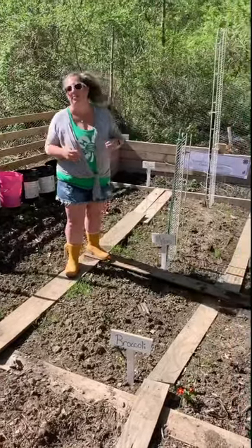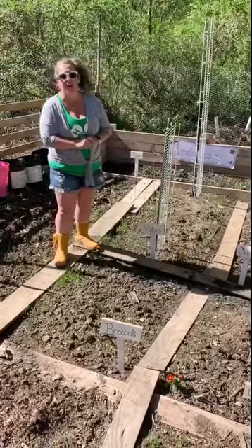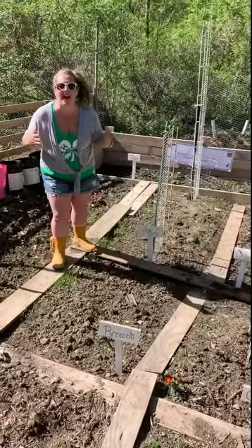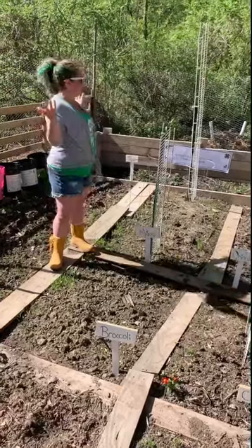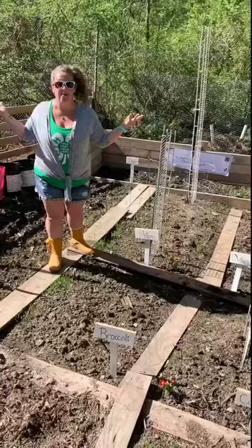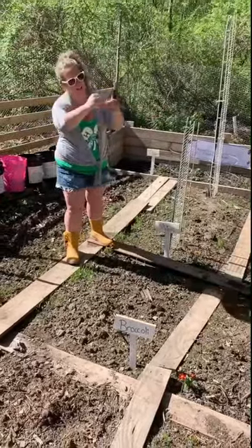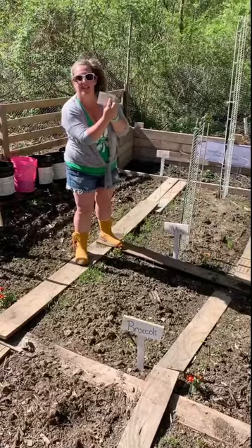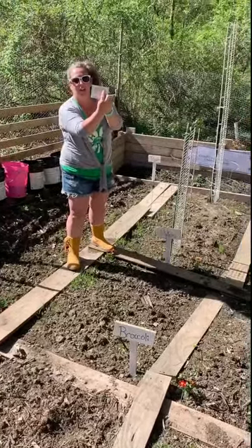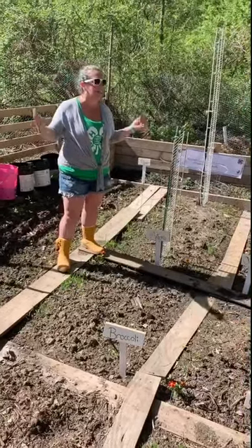He said he didn't know there were different kinds of tomatoes — obviously there's cherry and beefsteak and Rutger, stuff like that. But he said, 'No, what kind? Are they determinate or indeterminate?' Well, I didn't know. Let's check it out — indeterminate! Those sneaky little cherry tomatoes. That's right, indeterminate. Well, what does that mean?